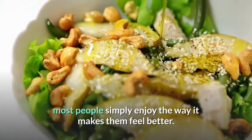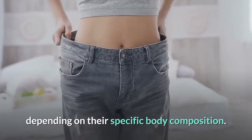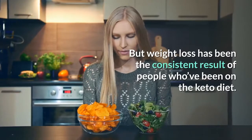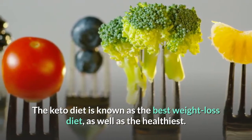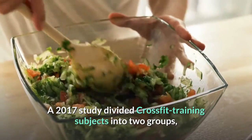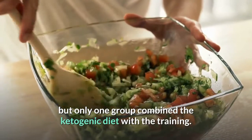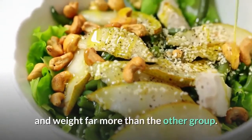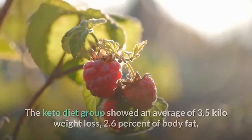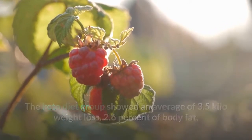The ketogenic state is a natural human state, which makes the ketogenic diet so powerful. Most people simply enjoy the way it makes them feel. Weight loss results differ among individuals, but weight loss has been the consistent result for people on the keto diet. A 2017 study divided CrossFit training subjects into two groups — both followed physical training, but only one group combined it with the ketogenic diet. Those on the keto diet decreased their fat mass and weight far more than the other group. The keto diet group showed an average of 3.5 kg weight loss, 2.6% body fat reduction, and 2.83 kg in fat mass lost.